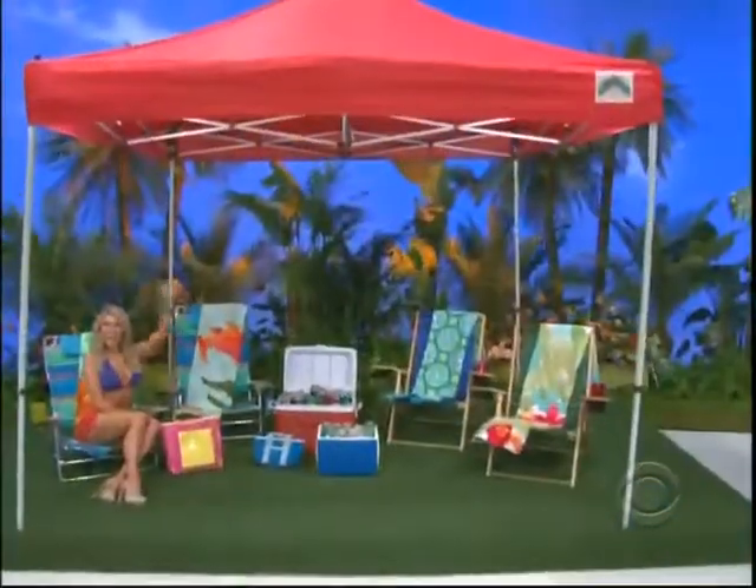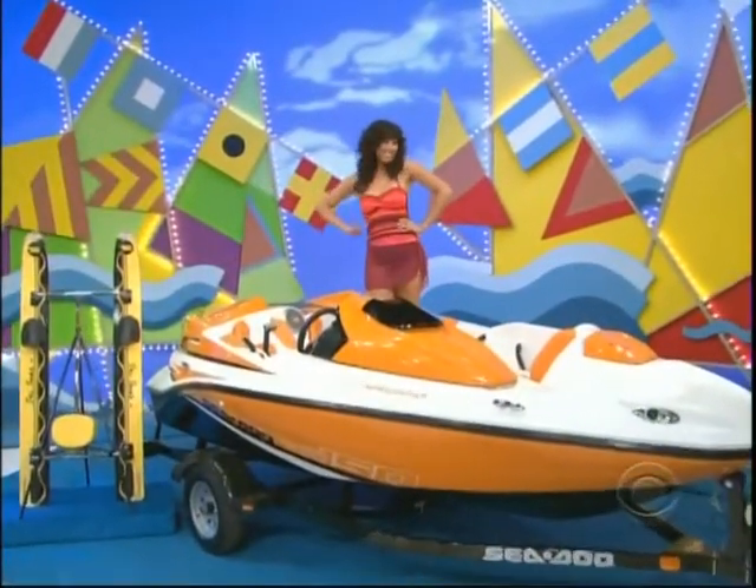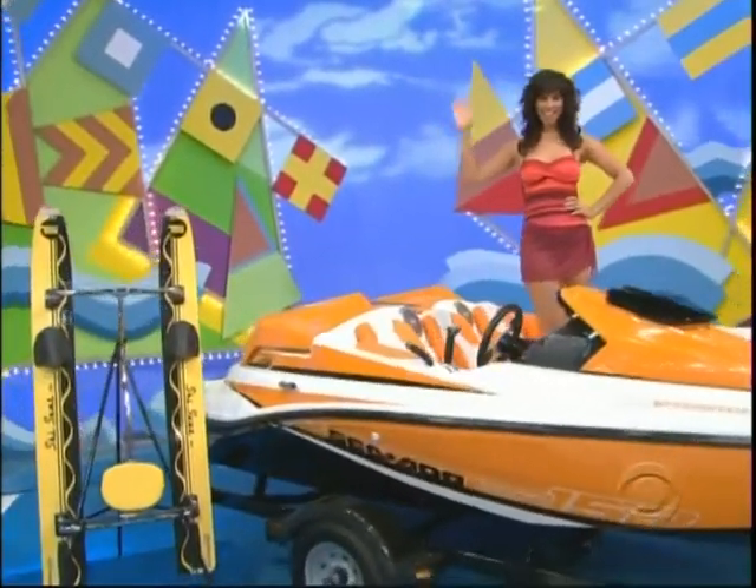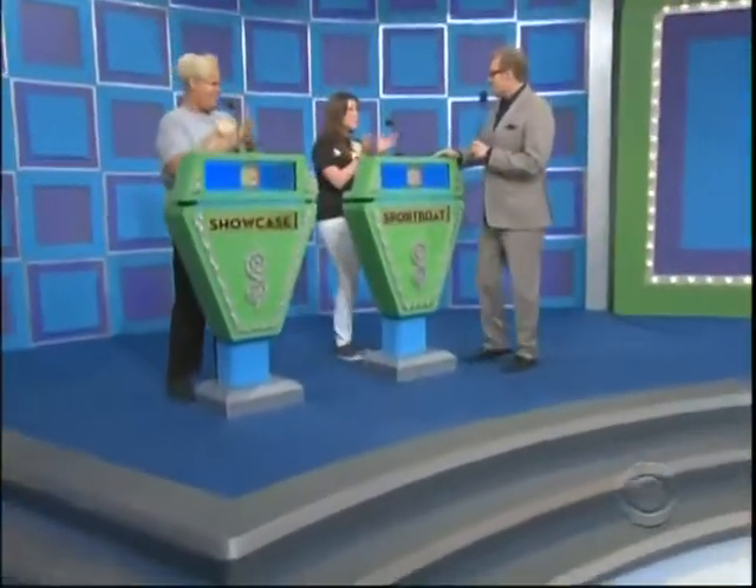So it's a collection of beach gear and a new sport boat with a water skiing chair. All these prizes can be yours, but only if the price is right! Nicole, I don't know how much you like the water. You want to bid on that, or pass it on to Celeste? She passes it on to Celeste.